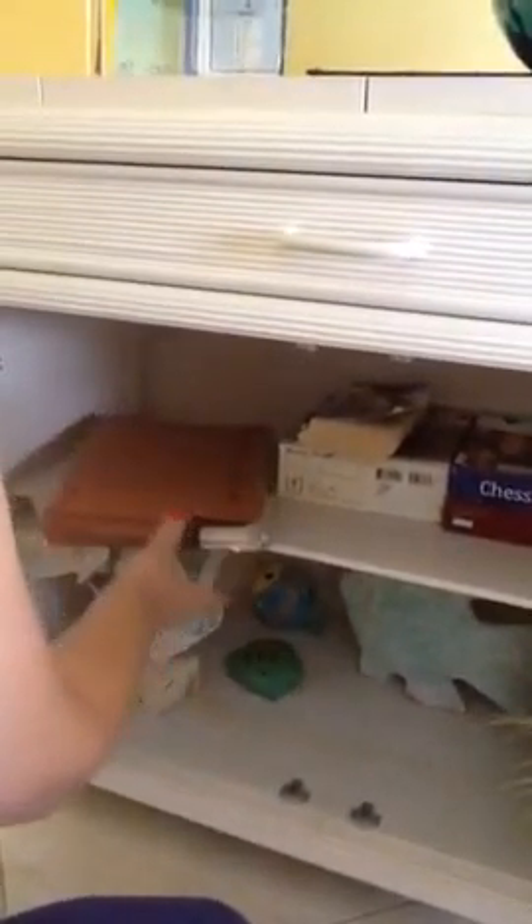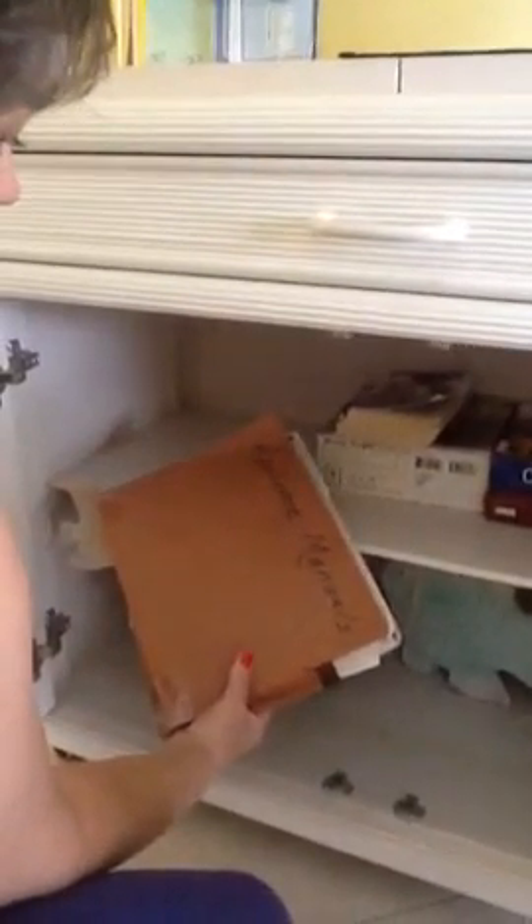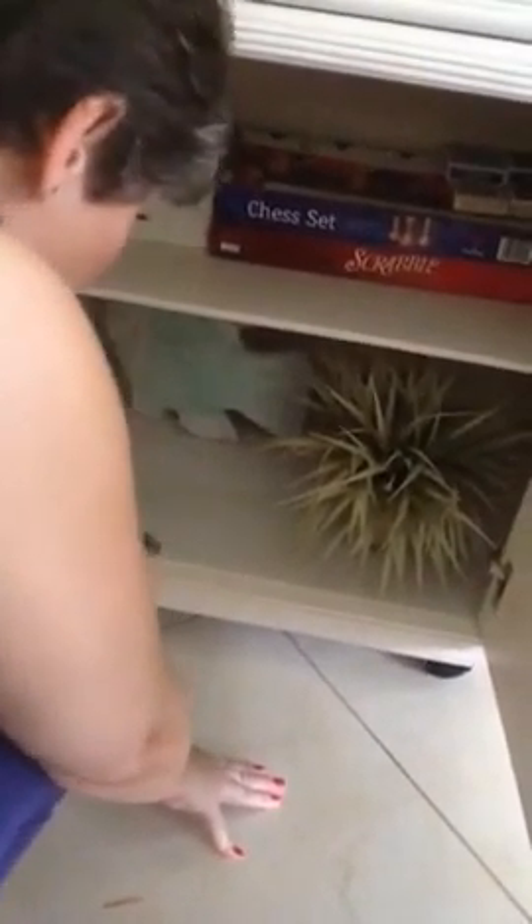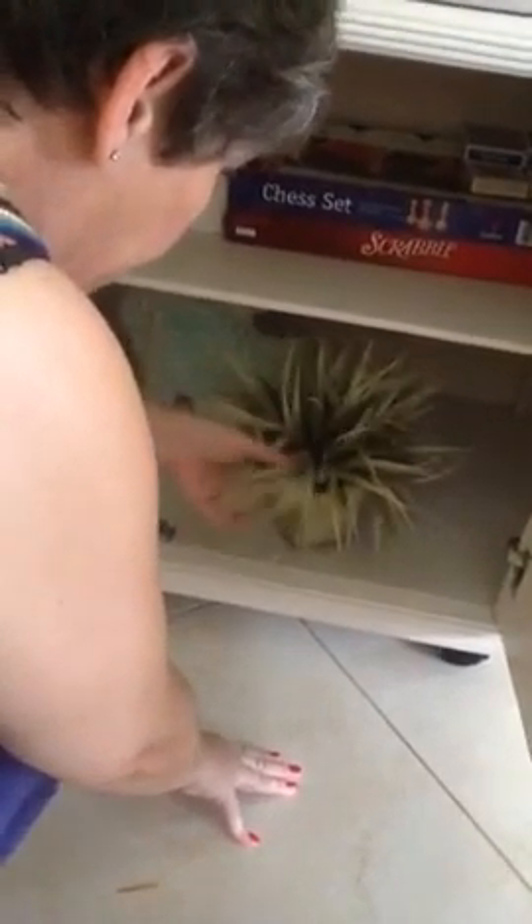And here there is an appliance manuals file. Down here we have assorted beach decorations and a dying fern — but it's plastic, so it'll always be alive.